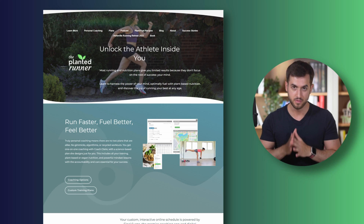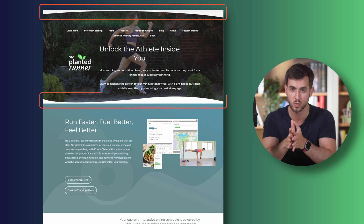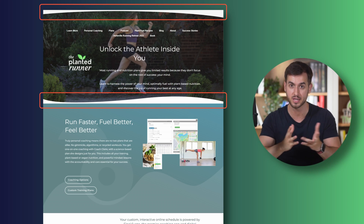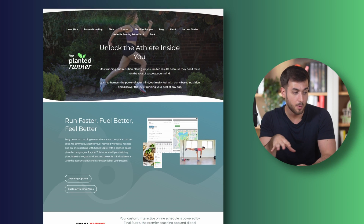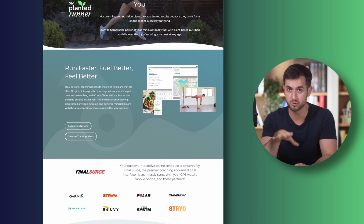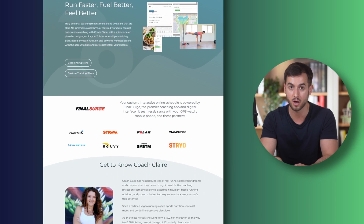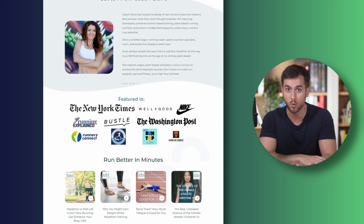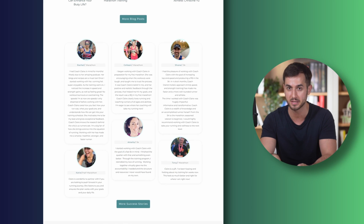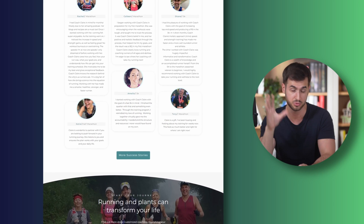Next up is a site called the Planted Runner, and this one comes from Claire. This one at first seemed pretty solid to me. The only thing I could point to was the empty spaces caused by the top and bottom decorations in the hero section — but those are easy fixes. The copy in the hero section is strong, though it does lack a call to action. I'll try to come up with one you can put underneath the copy of your hero section. Claire, I'm going to show you an alternative design that you most certainly don't have to implement, because the site is pretty good as it is.